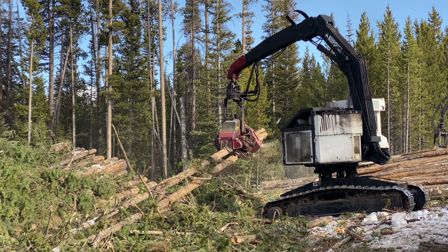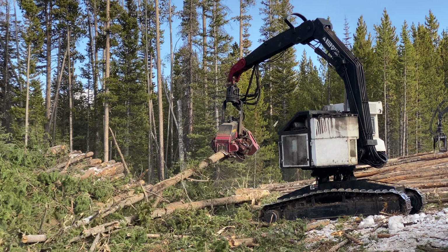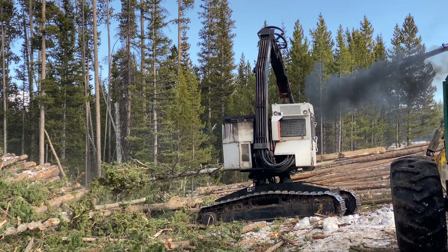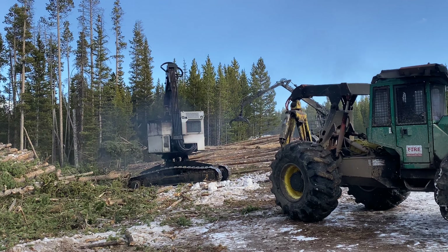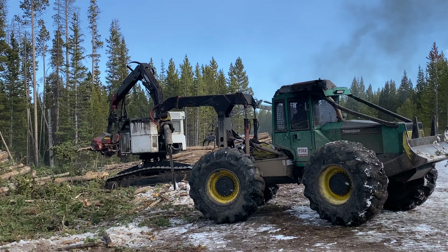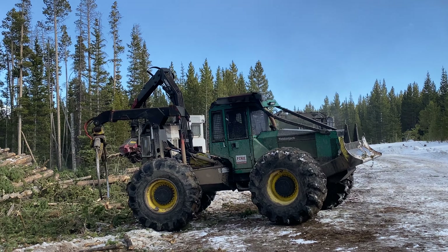That process right there with the chainsaw cut gets the tree dropped, gets it dangled through, and gets it out on the deck. The days are shorter and they're working hard, but they'll be able to get a lot done each day, especially if it doesn't keep snowing.